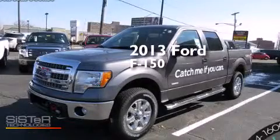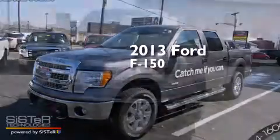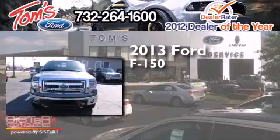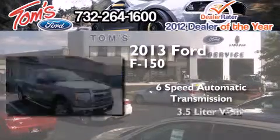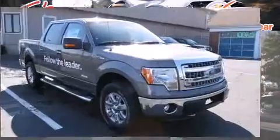This is a brand-new 2013 Ford F-150. This truck has a 6-speed automatic transmission, a 3.5-liter V6, and 4-wheel drive.